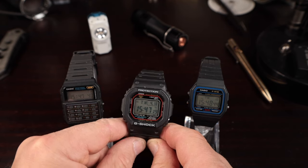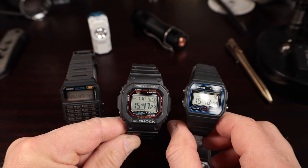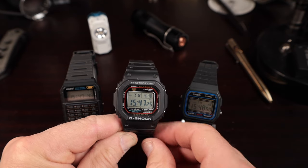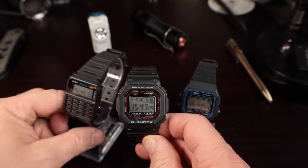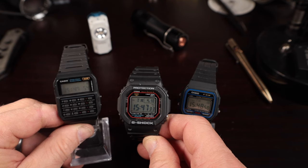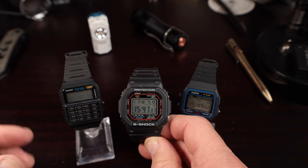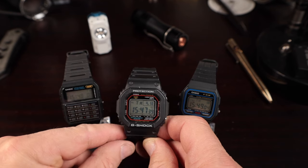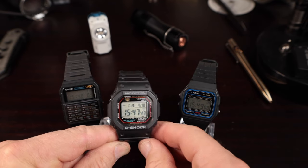I recommend getting all three. I don't really wear the F91W much — I wore it for the review and will probably never wear it again — but it's such a classic icon I'm keeping it. The CA53 is a fantastic reminder of my youth, growing up with calculators and the stress of not being allowed to use them in math class. These are the three icons.